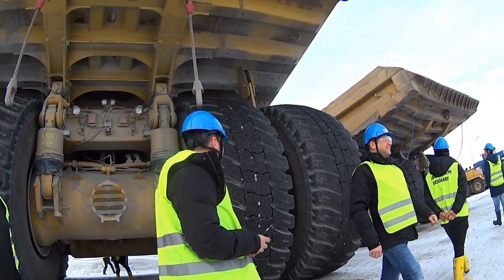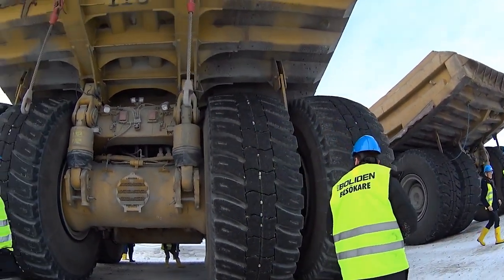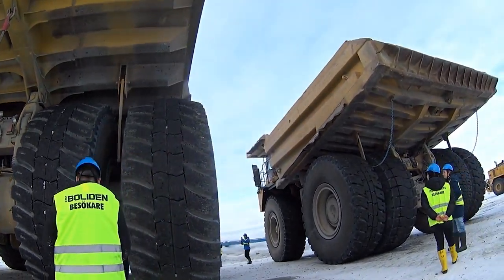Aitik is one of the few mines that will openly welcome visitors, as they have a visitor center and will give out guided tours.